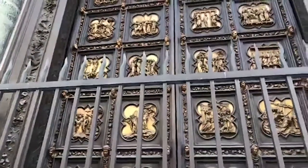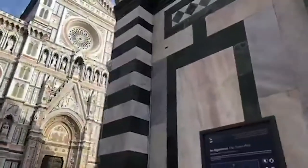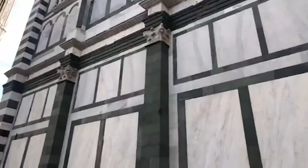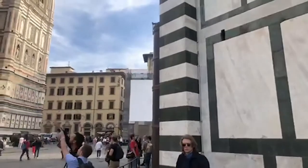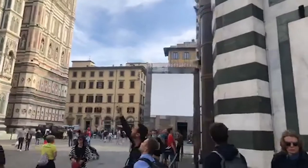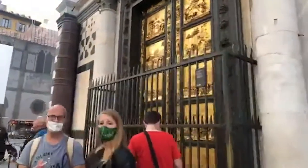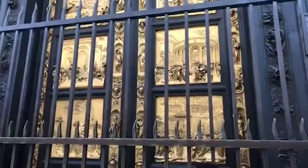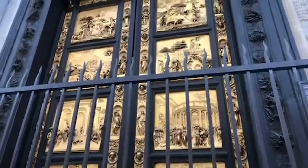The Calimala guild gave a set amount of bronze to the artists so they wouldn't splurge too much. Ghiberti won, and after he completed this door the Calimala was so impressed that they asked him to prepare a second set of bronze panels for what would be called the Porta del Paradiso — nicknamed by Michelangelo as Heaven's Gate.